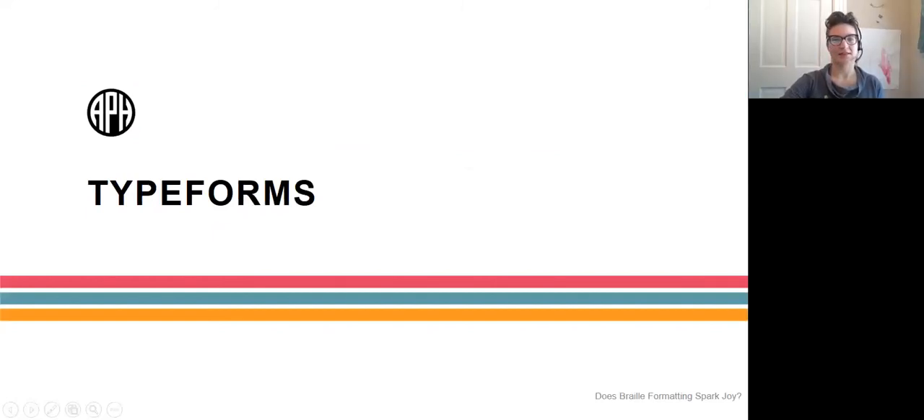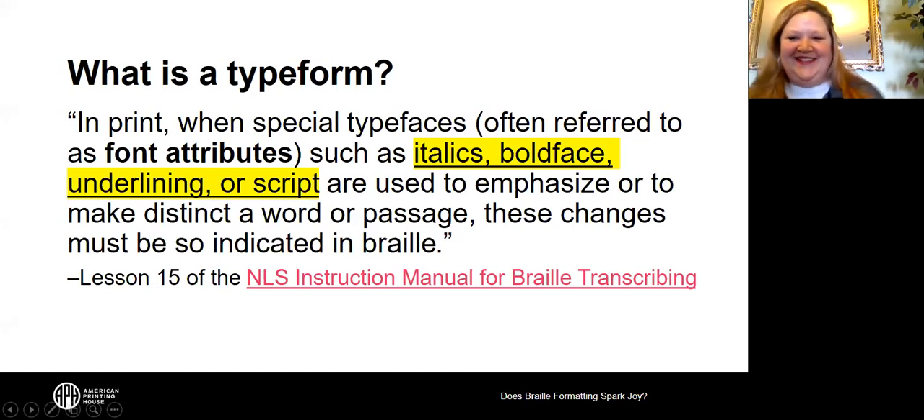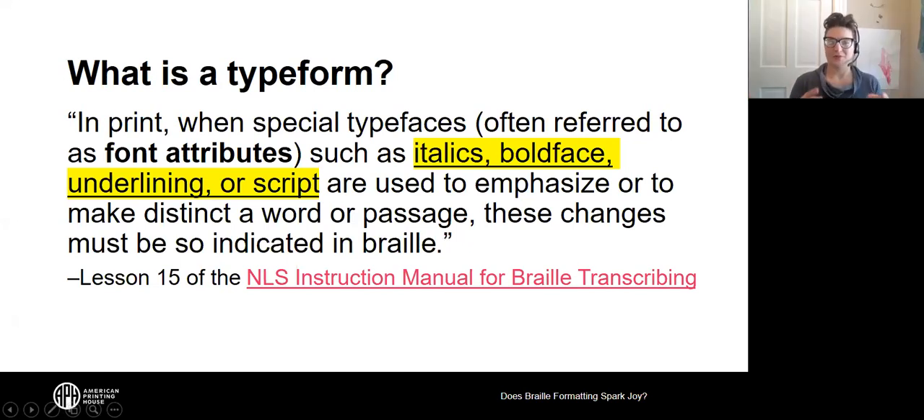Now let's talk about type forms. In print, when special typefaces — often called font attributes — such as italics, boldface, underlining, or script are used to emphasize or make distinct a word or passage, these changes must be indicated in braille. A type form in most ways is a font attribute. Italics, boldface, underlining, and script are the type forms for which the Rules of UEB gives us pre-made type form indicators.